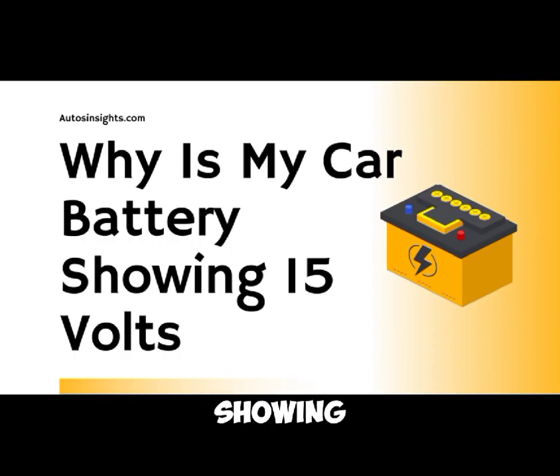Why is my car battery showing 15 volts? A car battery typically operates at around 12 to 13 volts when the engine is off, and should read between 13.7 to 14.7 volts when the engine is running due to the alternator charging the battery. If you notice your car battery showing 15 volts, this could indicate an overcharging condition. Overcharging can be harmful to your battery and the electrical components of your car.